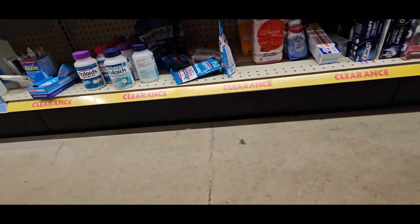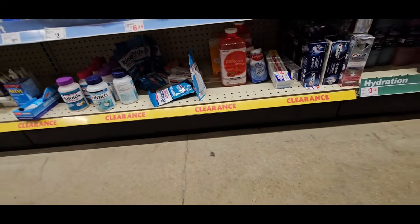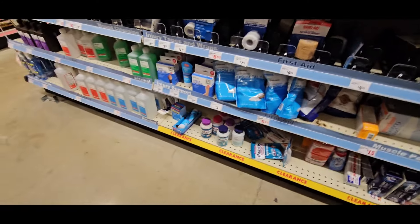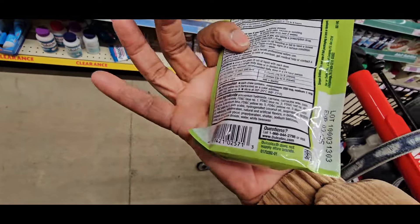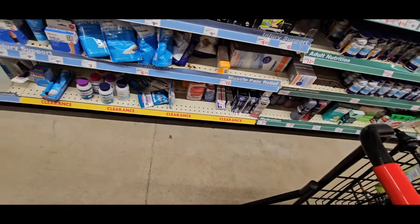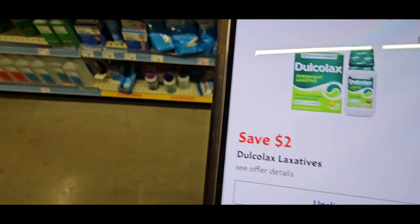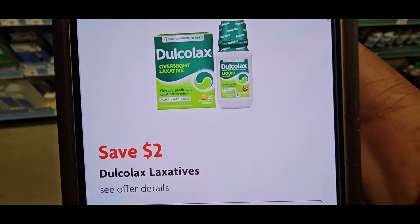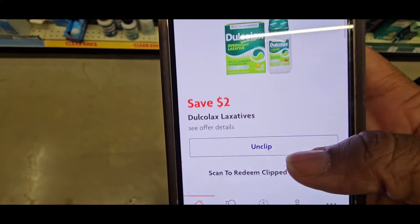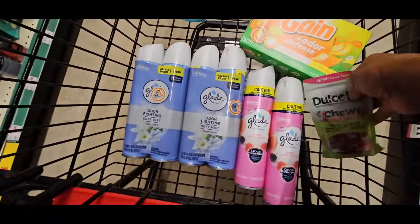Coming down the aisle, you see Rolaids Chews and all types of discounted stuff. I picked up the Dulcolax Chews and when we scan them, they come up as $2.97. But there is a $2 coupon attaching to it, making those $0.97. These are do-now deals, guys. Do now.